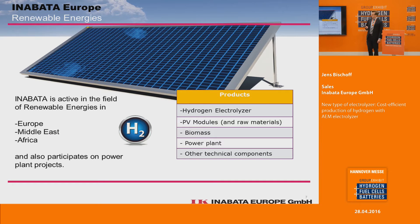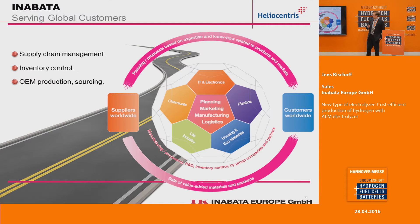But for today, the topic is hydrogen. We are active in renewable energy in Europe, Africa, and the Middle East. On one hand, we supply materials for the production of solar modules and also components for the production of other renewable energy instruments. As a Japanese trading company, we are not only trading — we are always looking to find new innovative technologies, and for that we have a worldwide network of suppliers and customers.